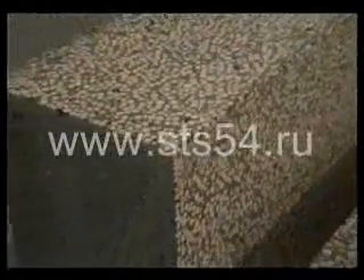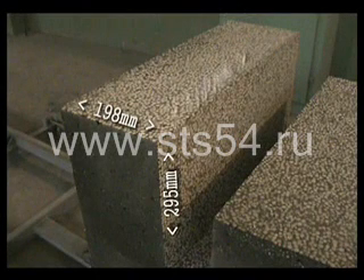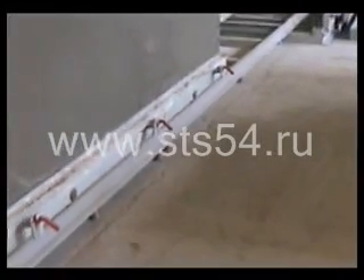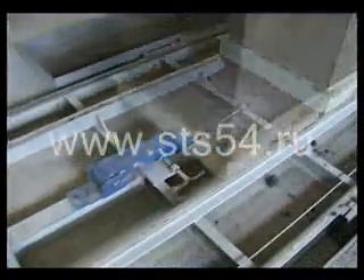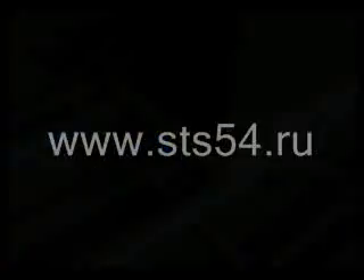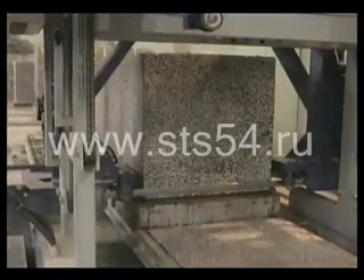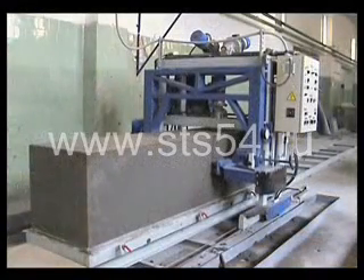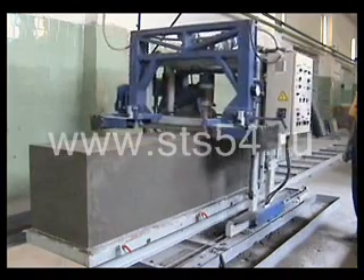Principle of operation: let's take a look at the process of cutting a block of 198 by 295 by 598 millimeters. The base of the mold with the body ready for cutting is delivered to the set. The base is fixed with the grip. First, the mechanism of vertical cutting starts its work. After each passage, the mechanism returns to its original position, lifts up, and moves to the point of the next cut.